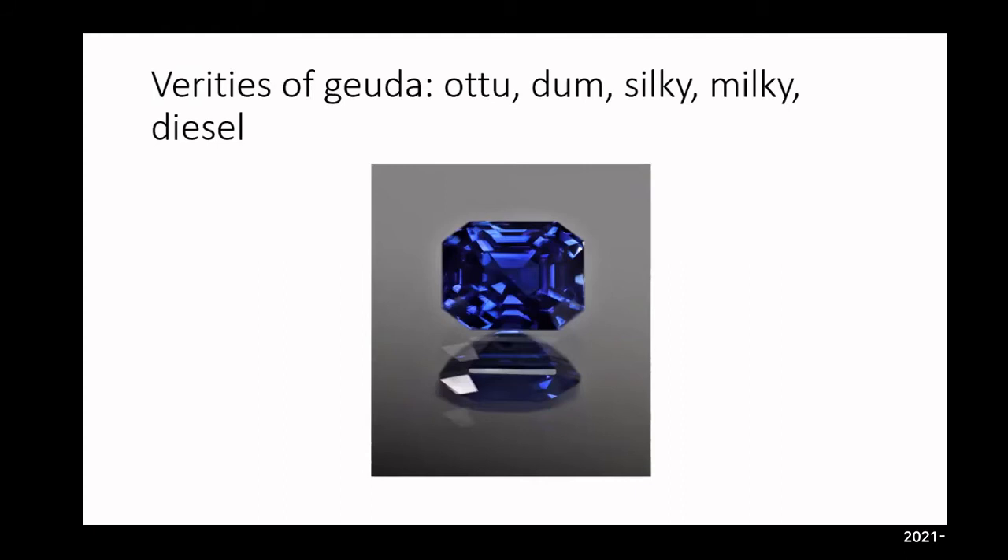Electric heating is longer — it can take up to six to nine months because it's a consistent temperature over three to five months. We're evaluating internal inclusions, determining size, quality, and the amount of available silk. Ottu's primary characteristic is a small color concentration; when heated, that color concentration expands. If you immerse the stone in water, you can see the color is concentrated at one spot. A skilled cutter can focus and distribute the color nicely.